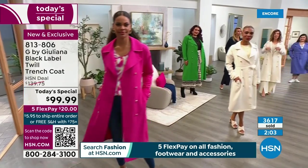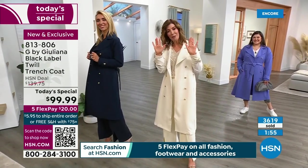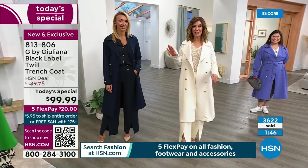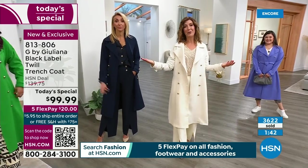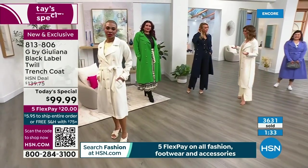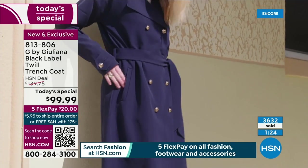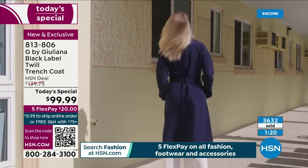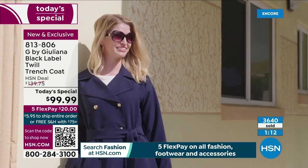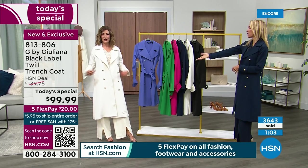Whether you're going to an interview, meeting a new client, selling a home, or just grabbing coffee with friends — have that one statement piece. If you prefer to blend in, the classics — black, ivory, navy — are wardrobe staples. But if you're debating between two, grab one classic and one color that really pops and count the compliments. It's been ages since most people invested in nice outerwear. On FlexPay it's just $20 a month — a truly incredible deal for this level of quality.